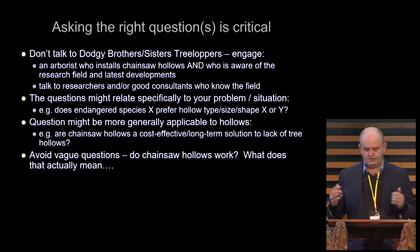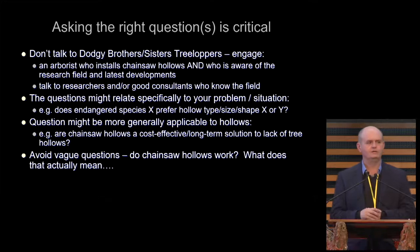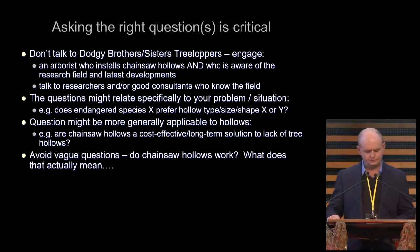Try and avoid vague questions. 'Do chainsaw hollows work?' — I mean, what does that actually mean? I'd get a dollar for every time I've heard that question, I think. Try to think about the question and articulate it in a way that's actually answerable.